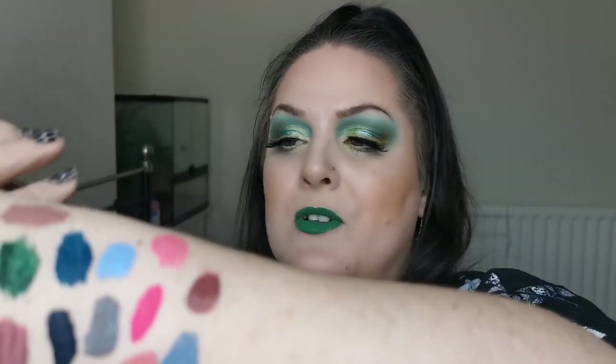Next I have the ColourPop ultra matte lip in Fragile Things — I've only worn this once so far, but I do really love the colour. This here is the ColourPop ultra matte lip in Fragile Things — that one is staying.